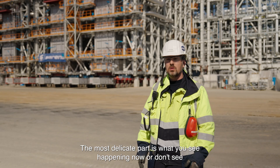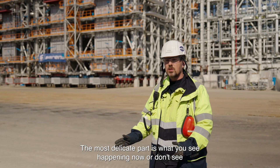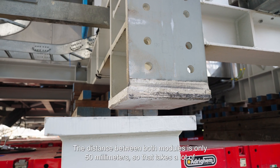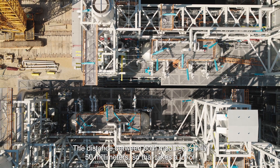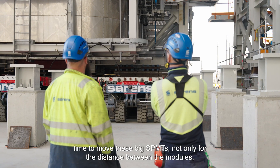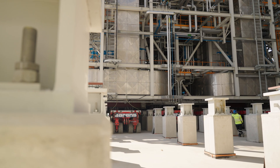The most delicate part is what you see happening now — or don't see, because it's that slow. It's the positioning of the second module next to the first one. The distance between both modules is only 50 millimeters, so that takes a lot of time to move these big SPMTs — not only for the distance between modules, but also for the foundation.